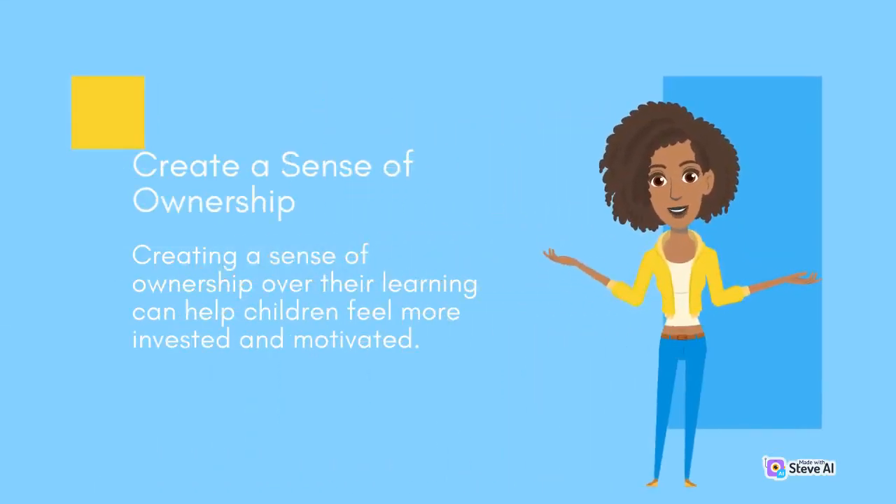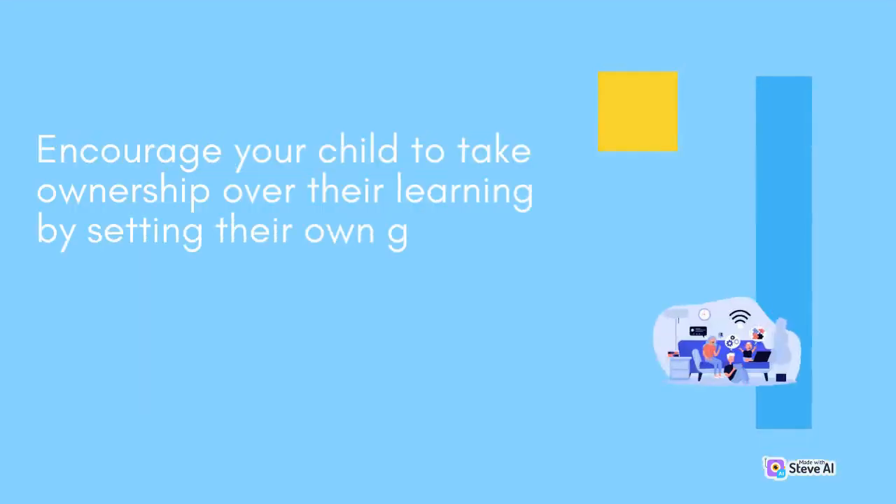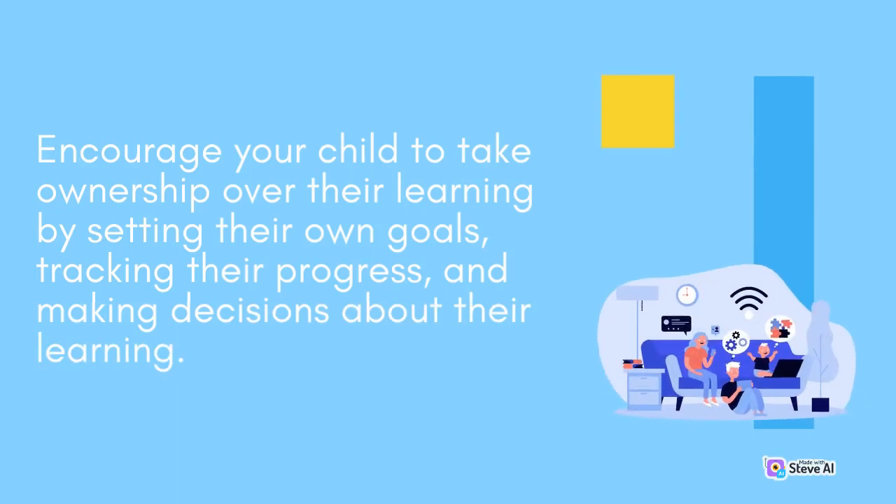Create a sense of ownership. Creating a sense of ownership over their learning can help children feel more invested and motivated. Encourage your child to take ownership over their learning by setting their own goals, tracking their progress, and making decisions about their learning.